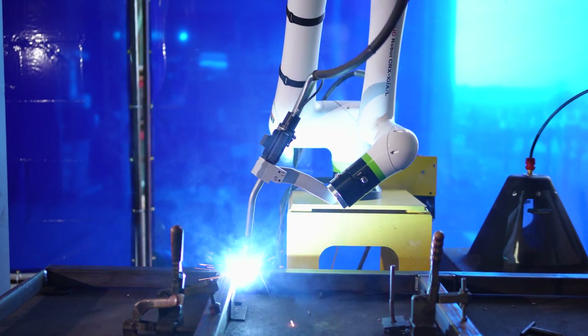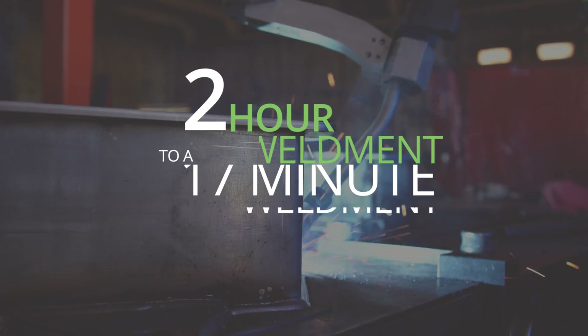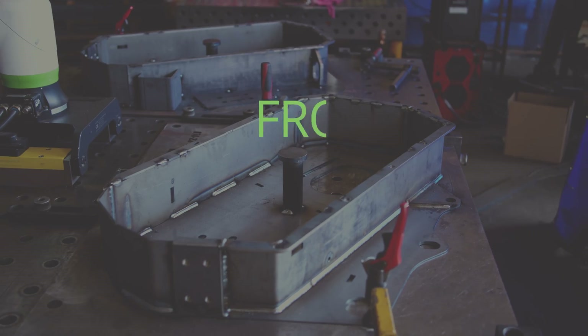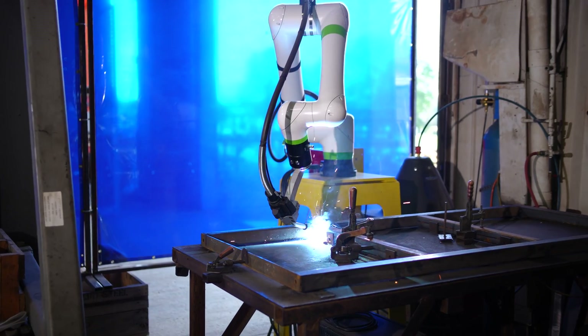Now that we've gotten it up and running, the guys are seeing the benefit of being able to get more product out the door. We were able to take this product from a two-hour weldment to a 17-minute weldment, and we were able to take our production from 12 finished units a week to over 20 a week within a very small amount of time.